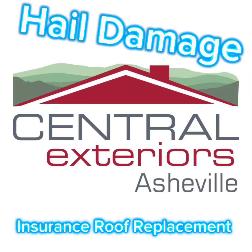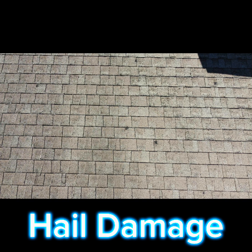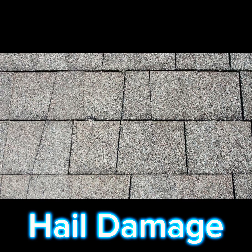Hello and welcome from John at Central Exteriors Asheville. Today we have a roof replacement video on this hail damaged roof. If you look closely you can see all the black markings and missing granules on the roof surface.